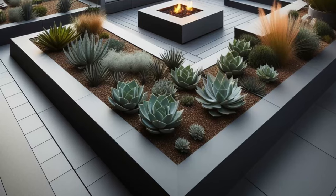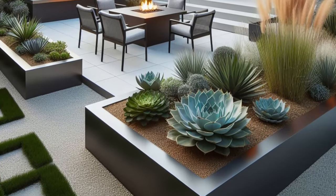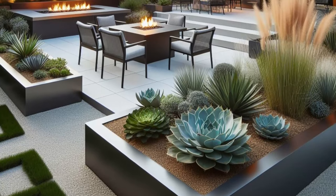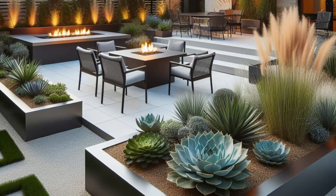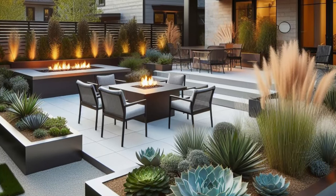At the center of it all, a sleek fire pit area beckons, offering a cozy gathering spot for cool evenings spent under the stars. This backyard retreat is a testament to the beauty of contemporary design, where form meets function to create a space that is both stylish and inviting.